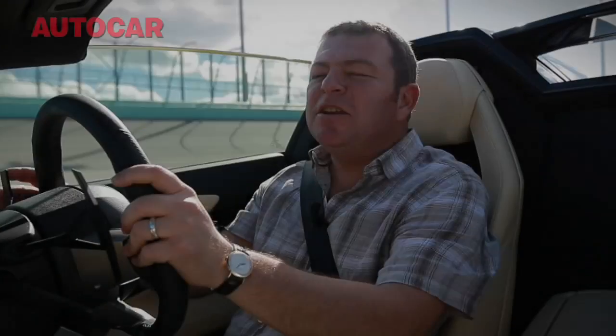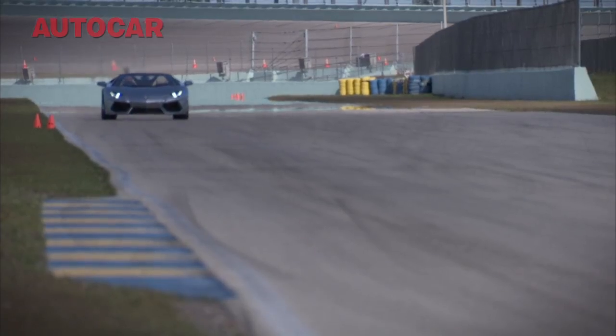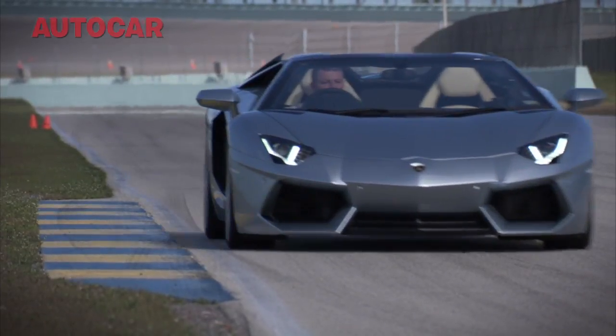How do you introduce a car like the new Aventador Roadster, which costs £288,000 and has 690 horsepower? Maybe one of the best ways is to bring it to Miami and let it loose around the circuit like this.